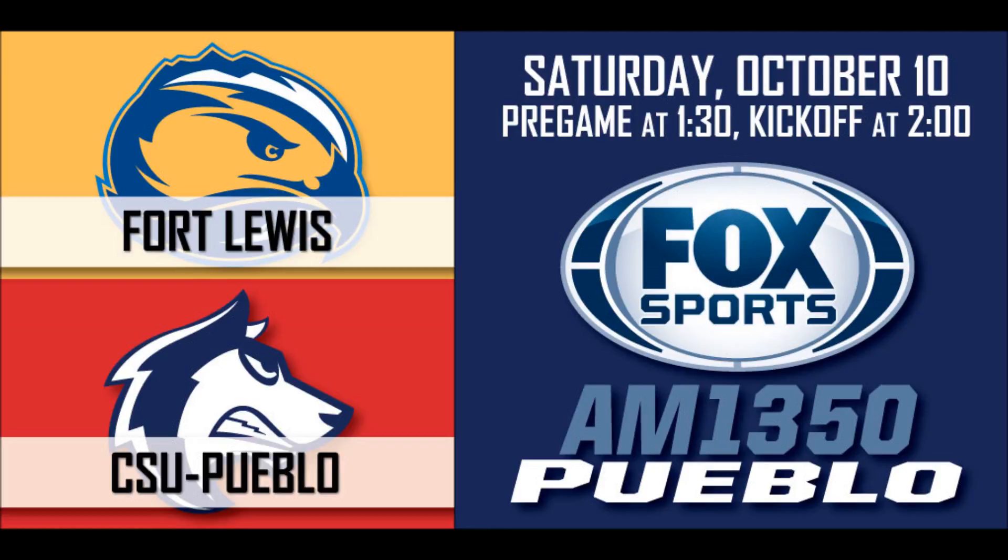Thunderwolves defense comes up big. They've done everything on this drive except keep them out of the end zone. Kip Costana from Rye, Colorado — it will be a 21-yard attempt. Ball right in the middle of the field. Good snap, ball's down, kick is up, and it is good. So Fort Lewis takes advantage of the two penalties and drives down the field to get a field goal on the board. 6:13 to go here in the first quarter. Thunderwolves lead 7-3. Thunderwolves football on Fox Sports Pueblo.